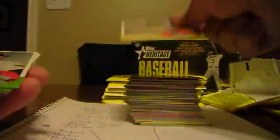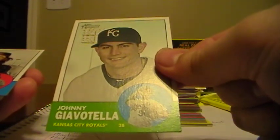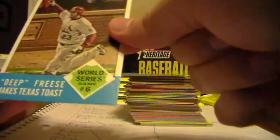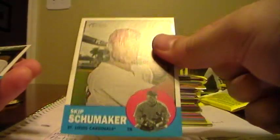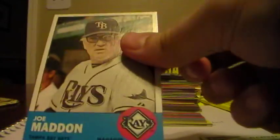Dan Haren, Angels. Brett Gardner, Yanks. Johnny Peralta, Tigers. Johnny Giavotella, Royals. Chris Perez, Indians. Here's a World Series card for the Cards. Here's an Alcatraz flashback - another random card. Skip Schumaker from the Cards. Joe Maddon, Rays.